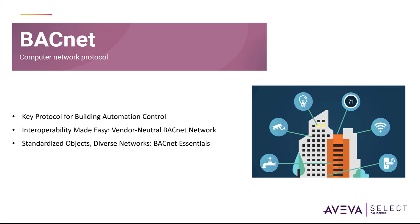In terms of networks, it is important to know that BACnet operates over different network types including Ethernet, RS485 and IP-based networks.